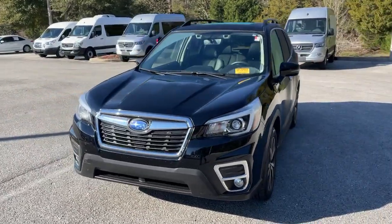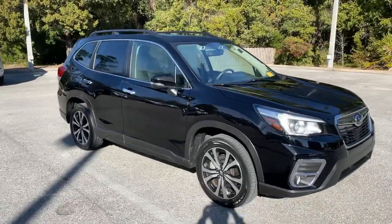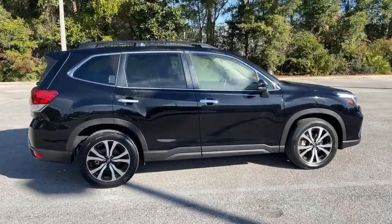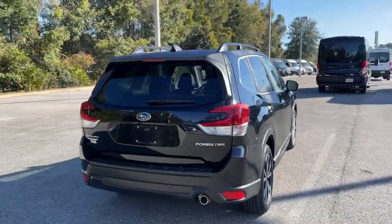Picture yourself in the 2020 Subaru Forester. This well-built Forester delivers confidence, comfort, and capability. Advanced safety tech, a smooth ride, and all-wheel drive position you for success on every journey.